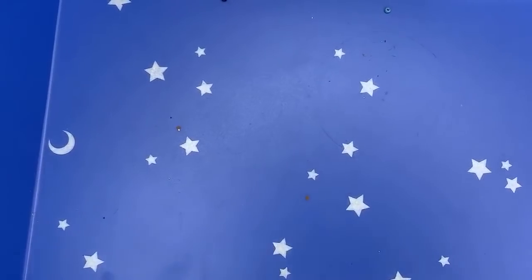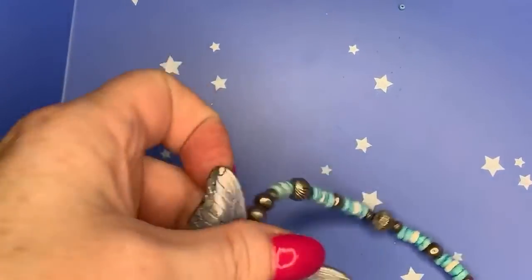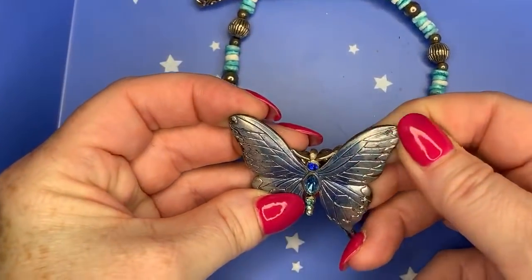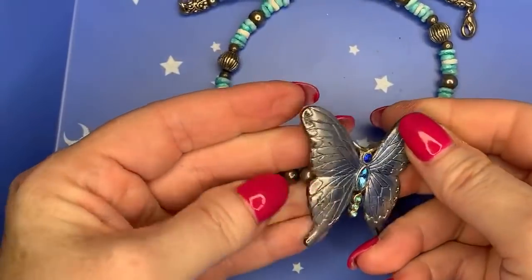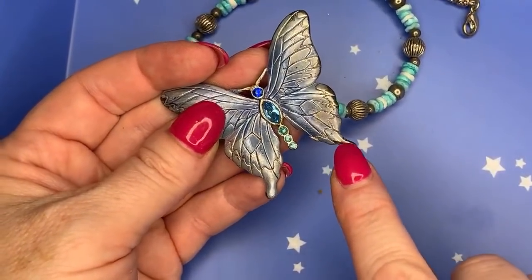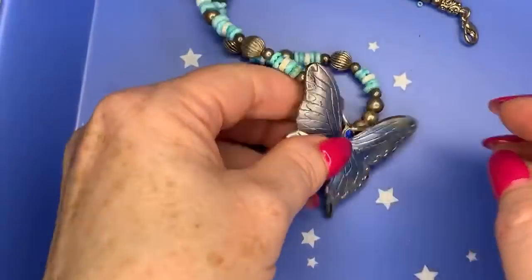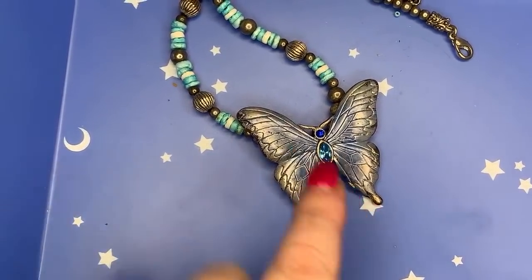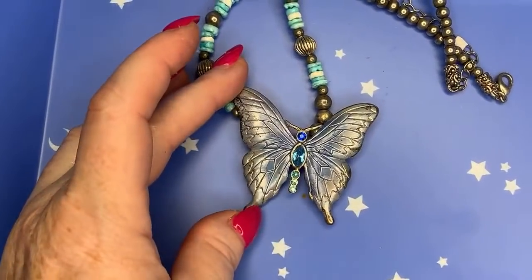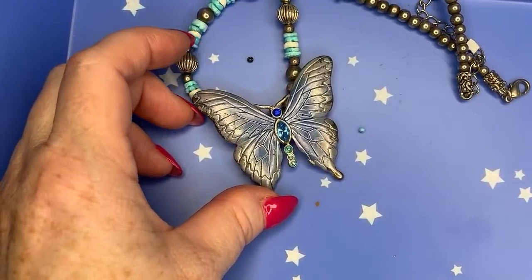I see a butterfly — let me get it out and unhook the chain so we can see it properly. Looking at it, there's some tarnish or wear; part of it looks shinier, like some of the blue may have rubbed off. I'm not sure I would sell this. What would you do — sell it flaws and all? It's kind of unique, so maybe we'd give it a try.